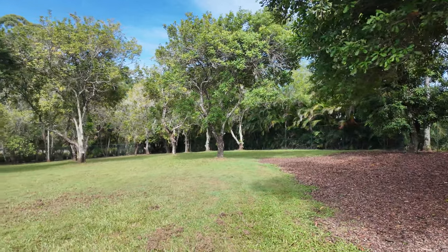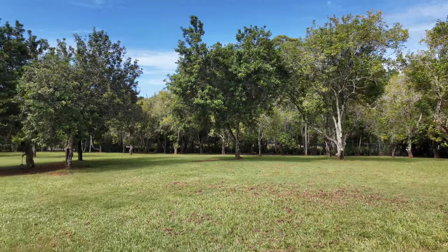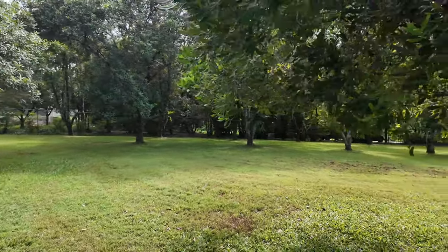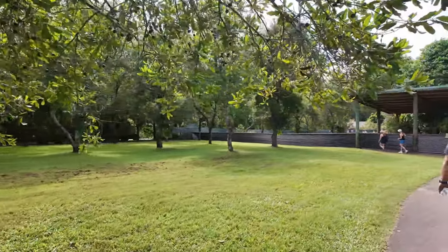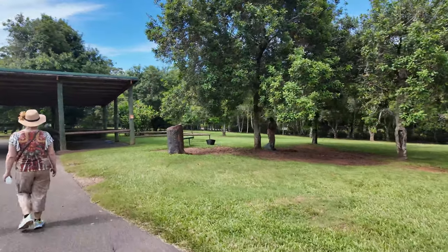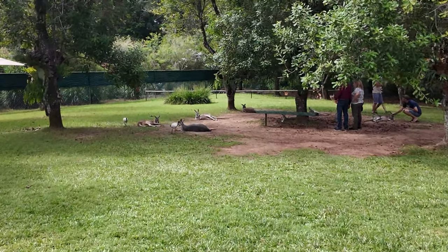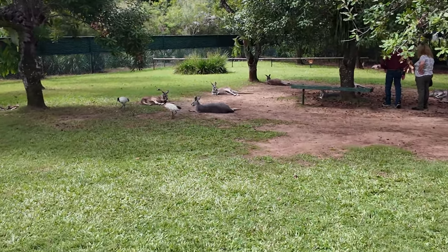The next section we're heading into is the kangaroo and wallaby exhibit — they call it the Haven — and it looks like they're free roaming as well. Busch Gardens Tampa used to be similar, but now they have gates. This looks like they're going to be right out in the open, which I'm excited about. The scale of the exhibit is absolutely massive — all of where the kangaroos could be. It doesn't look like maybe they're not out quite yet since we are in quite early. Looks like we did find the kangaroos — they just have so much space it can be really difficult to find them. They're all relaxing in this area, so we're going to go pet some kangaroos.